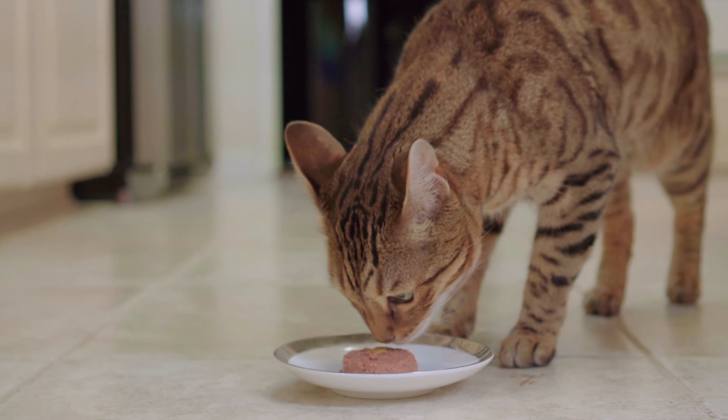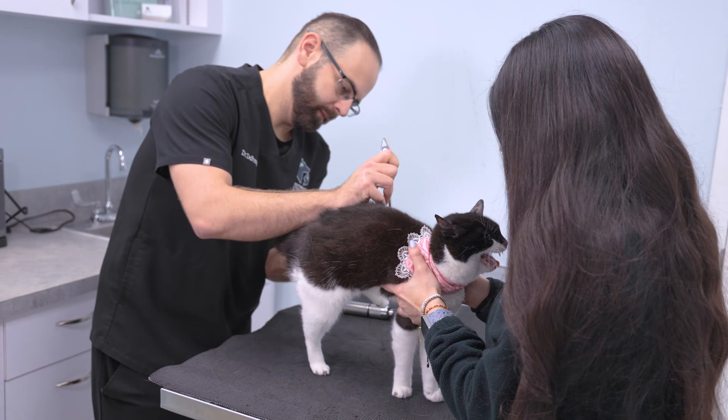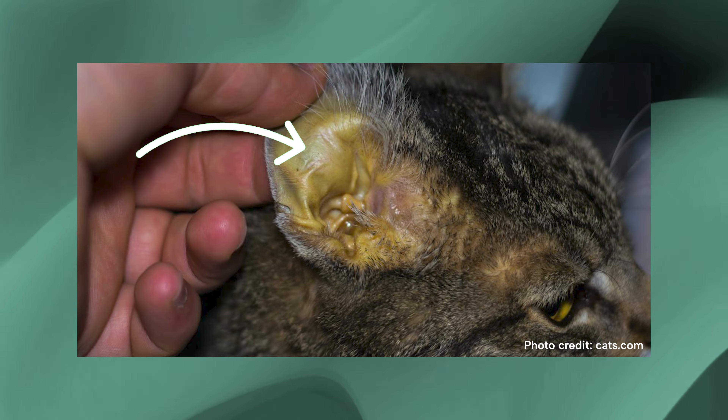Most cats affected by FIP do not do well generally physically — they have poor body weights, not great appetites, and most clients would be concerned that their cat is sick when it's brought into the clinic. Cats may also have signs of becoming icteric or yellow with this disease in their skin, if it has affected their liver.